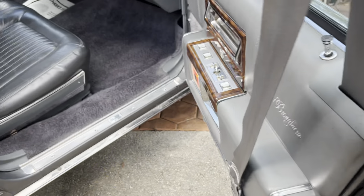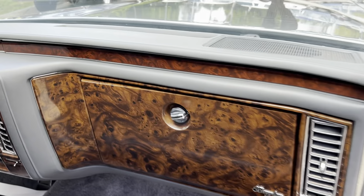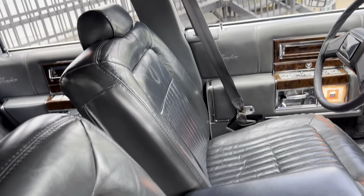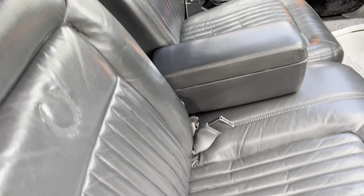The material is all original, looking great. No cracks in the dash. Cold AC. Seating in great shape. All the windows work.